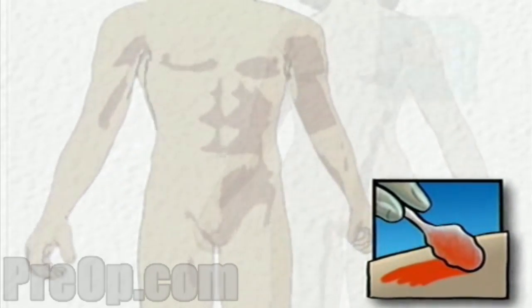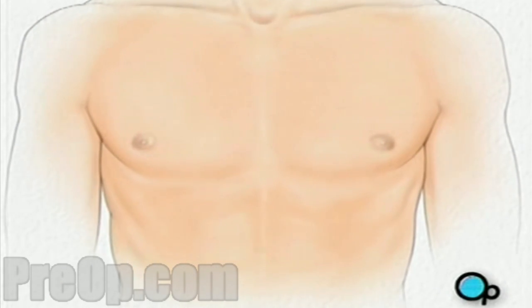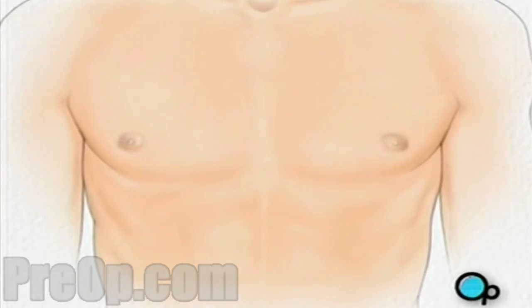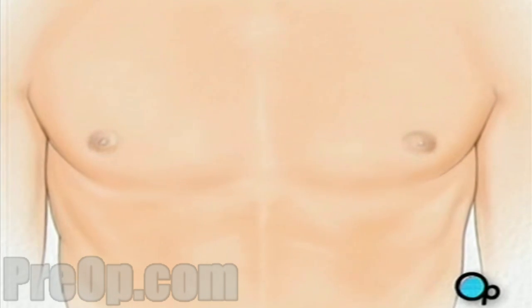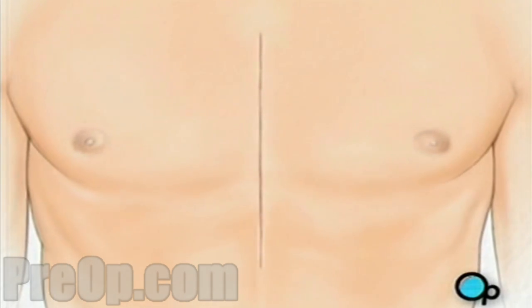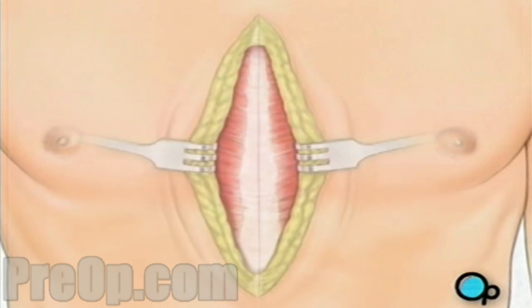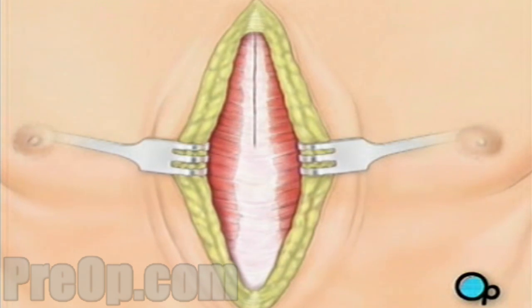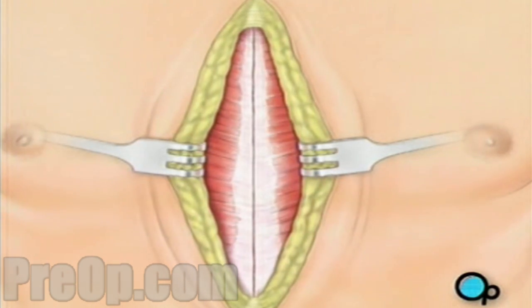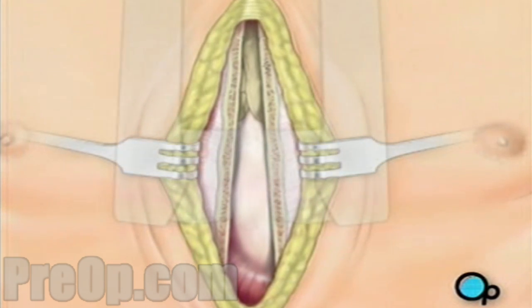The surgeon will then apply an antiseptic solution to the skin and place a sterile drape around the operative site. One or more sections of blood vessel will be taken from the leg, thigh, or chest wall, and the incision at those points will be sutured and bandaged. Then your doctor will make a vertical incision in the center of the chest. Skin and other tissue will be pulled back to expose the breast bone, which your doctor will carefully divide. A special instrument called a retractor will be used to hold the chest open.